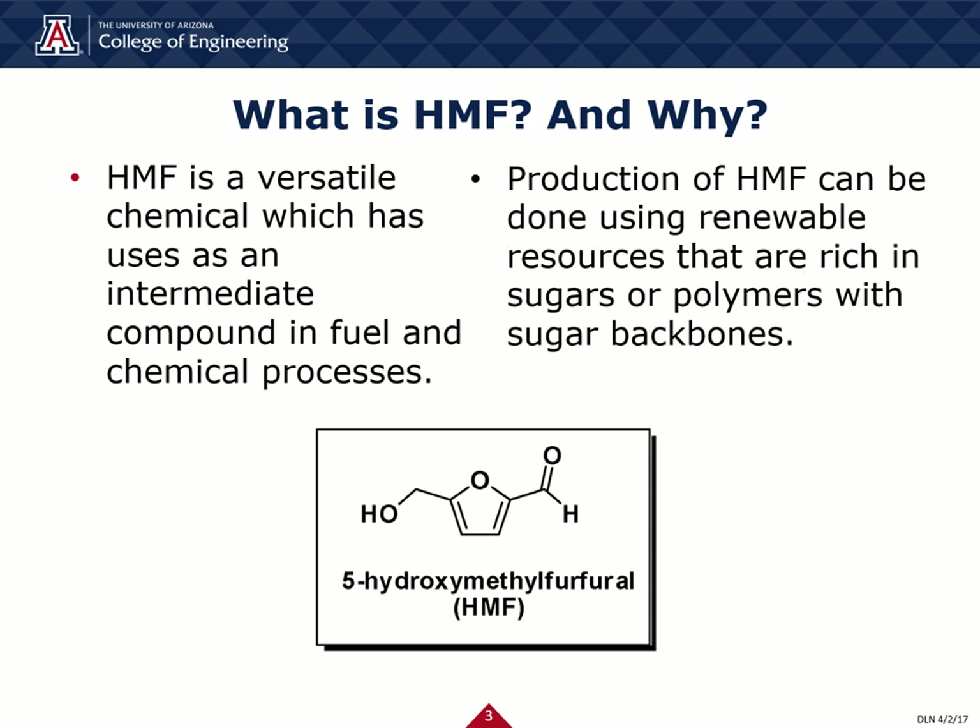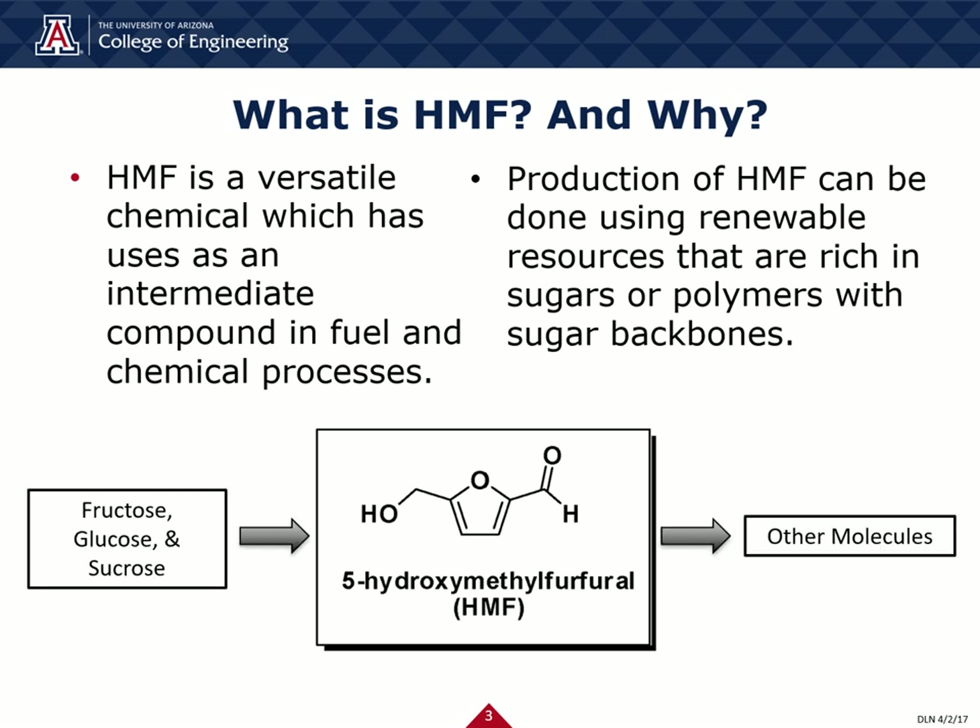What's nice about HMF is that it can be produced using renewable resources that are rich in sugars such as fructose, glucose, and sucrose, but also from the breakdown of polymers with sugar backbones. As seen below, this is a simple diagram showing the general pathway HMF can undergo.